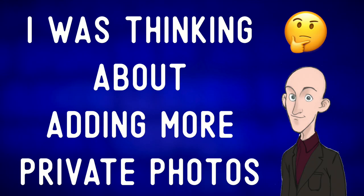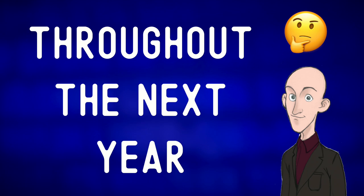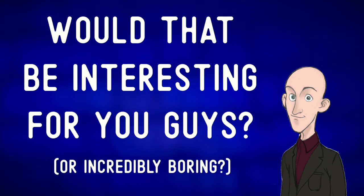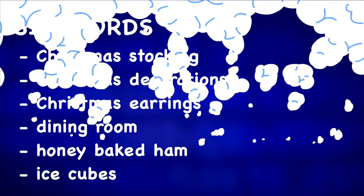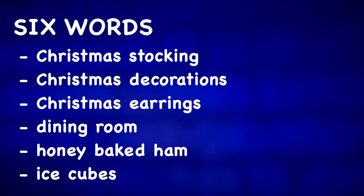I was thinking about adding more private photos throughout the next year — would that be interesting for you guys? Let me know. And of course, let me wish you a Merry Christmas if you celebrate it. For more Christmas photo descriptions, check out one of these videos.